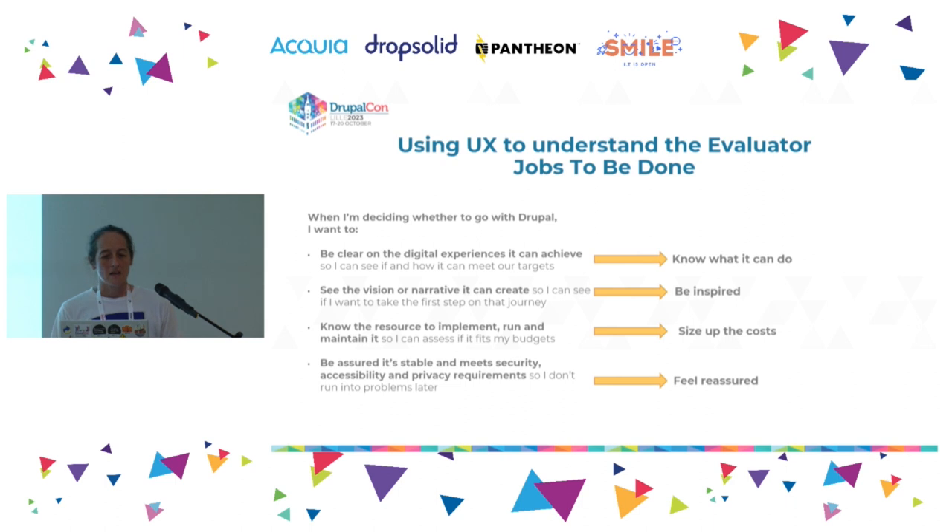What does good UX look like for somebody evaluating all the CMSs out there? We did some work in the Promote Drupal group, delved into research, and the Drupal Association shared research about Drupal personas. We used a UX construct called 'jobs to be done' — a way of framing a priority for a person in a particular context. Four things came out: people want to be clear about the digital experiences a CMS can achieve, with a direct path showing how it supports their organizational goals.